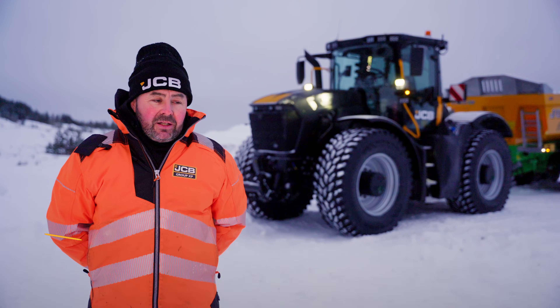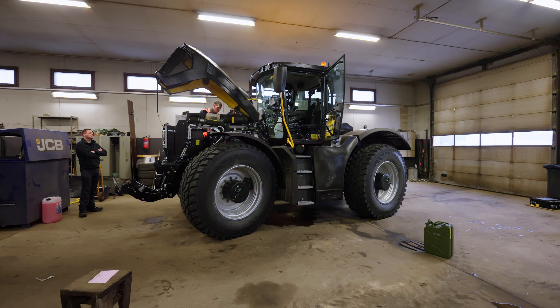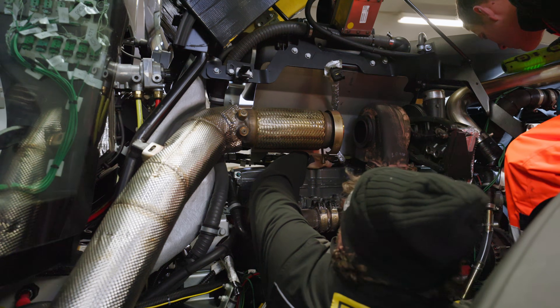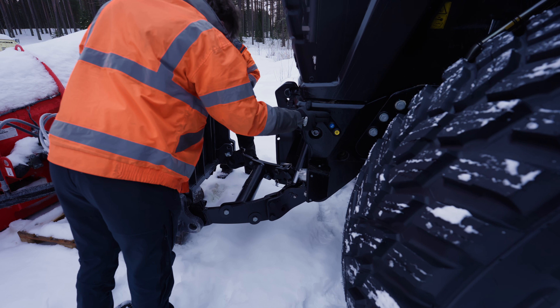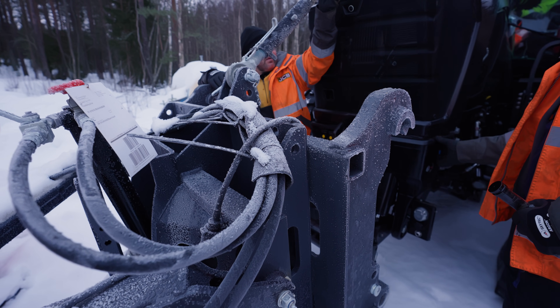This machine at the moment looks pretty similar to a machine that we're already producing. Our 4000 series looks pretty similar, but every system on the machine is different. We have a different engine, different axles, different transmission, the hydraulic circuits are different, and the control systems for each of those circuits have had to change in order for it to work.